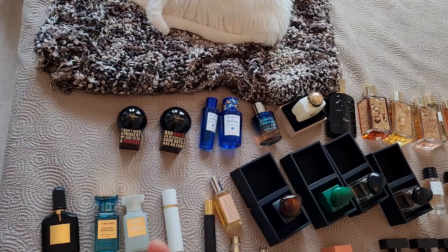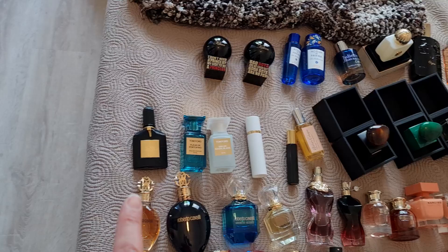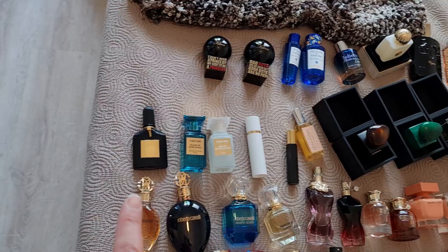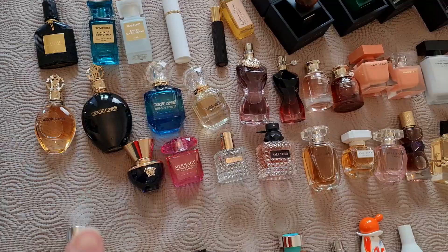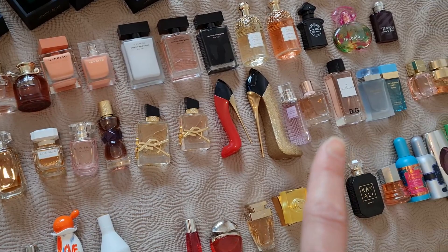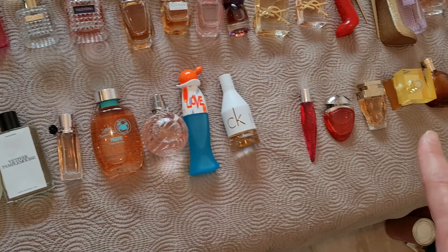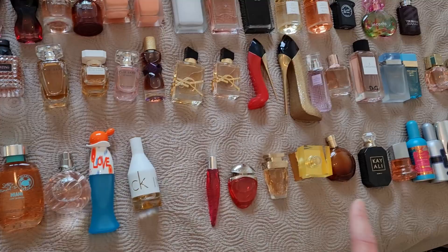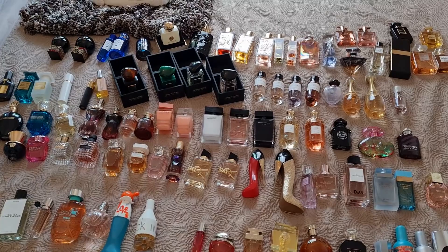Let me quickly show you the layout: the two Killians I own, Acqua di Parma, Juliet Has a Gun, Amouage, a Parfum de Marly, then Lancôme, Chanel, Tom Ford, Atelier Cologne, Armani Privé, Dior private collection and regular Dior, then Roberto Cavalli, Jean Paul Gaultier, Narciso Rodriguez, Guerlain, Trussardi, Versace, Valentino, Moschino, Michael Kors, Desigual, Hollister, CK, Mugler, Bulgari, Hermès, Kayali, Guess, Laura Biagiotti, and so on.